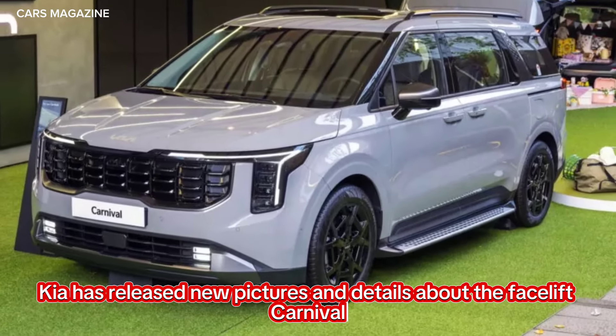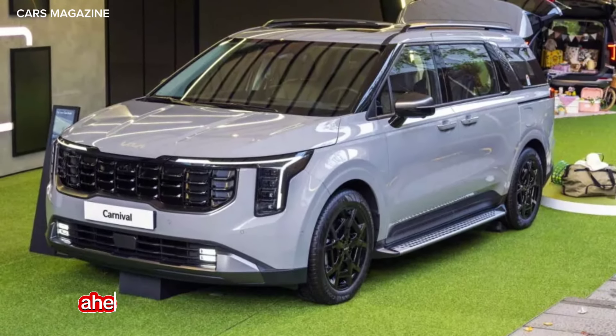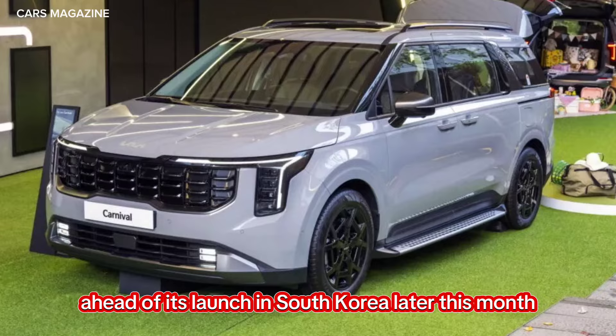Kia has released new pictures and details about the facelift Carnival, ahead of its launch in South Korea later this month.